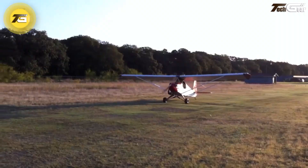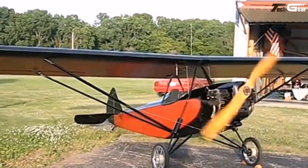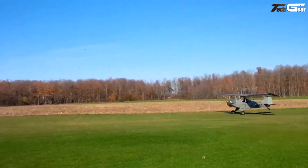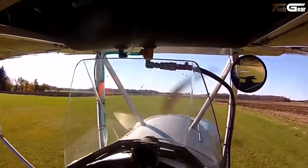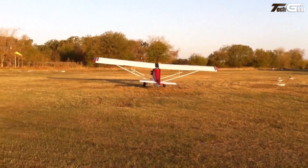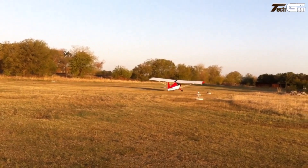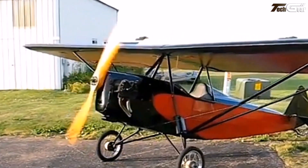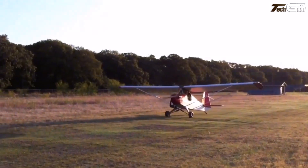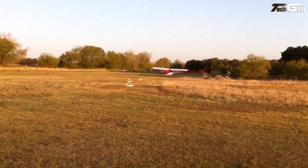Flying the Texas Parasol feels like stepping back to simpler times — but with a grin. It's a single-seat light sport parasol wing aircraft that trades luxury for an honest connection to the air. With an engine typically around 50 horsepower — often a Rotax 503 — and a wingspan of about 26 feet, it cruises between 55 to 90 miles per hour depending on setup. What it lacks in speed it makes up in character: tiny takeoff roll, slow stall speeds, and an open-air sensation give you that nostalgic wind-in-your-hair buzz. It's light, fragile, and weather-conscious, but for those who fly for the feeling rather than the numbers, the Texas Parasol delivers soul.